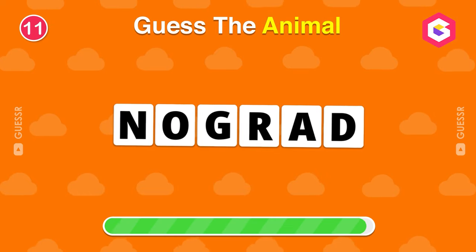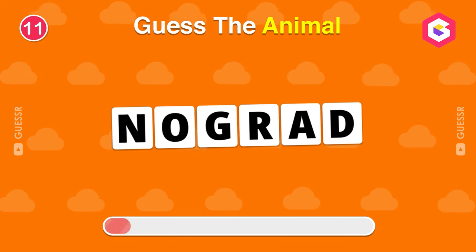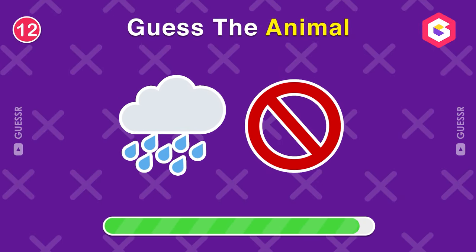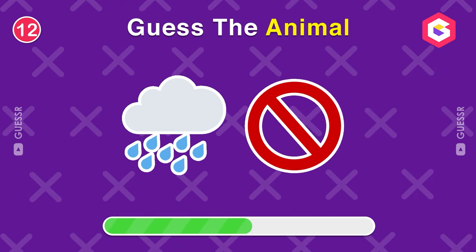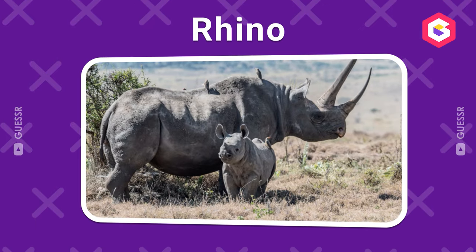Guess the animal by its scrambled name. Right again, it's a rhino.